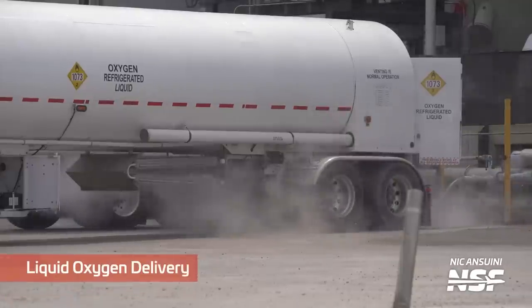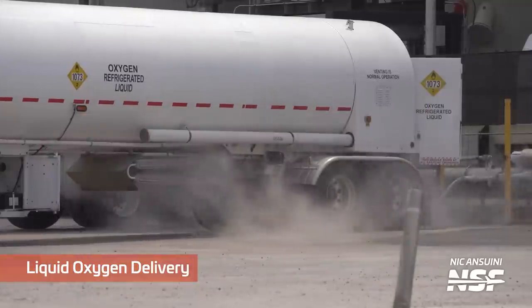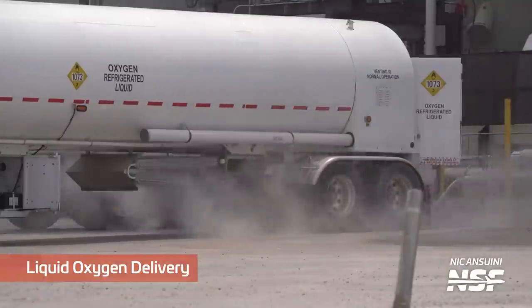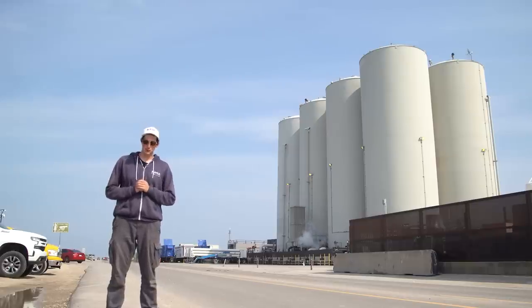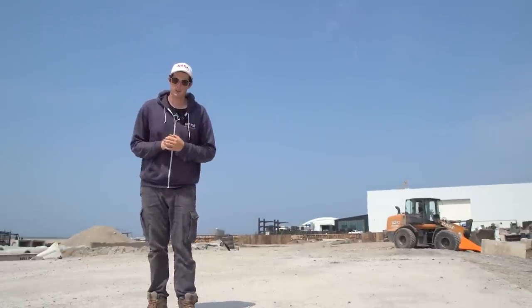Rockets typically need a lot of fuel and a big fuel farm to support that fuel. In order to fill that farm, SpaceX tanks in a bunch of liquid nitrogen, liquid oxygen, and liquid methane. Currently SpaceX is in the process of filling those tanks up for the orbital flight test — it will take a lot of truckloads to fill up one Starship.